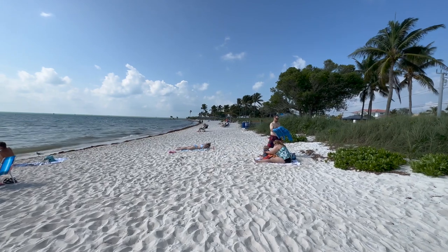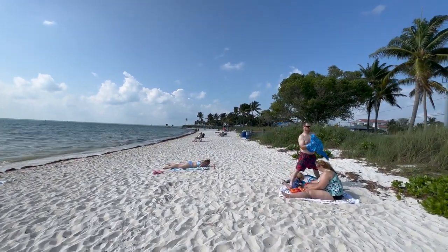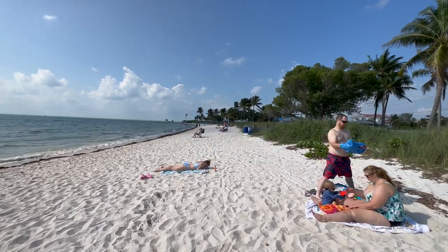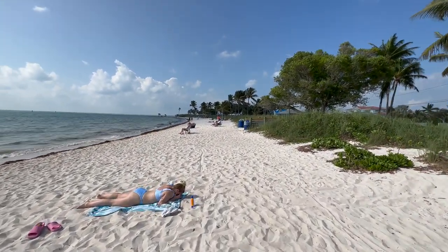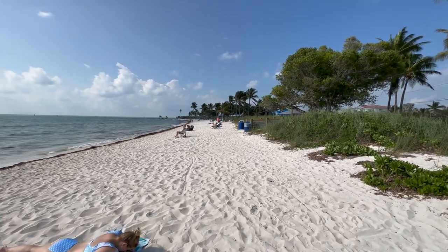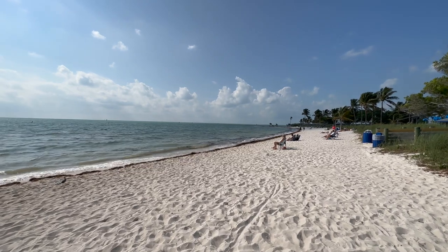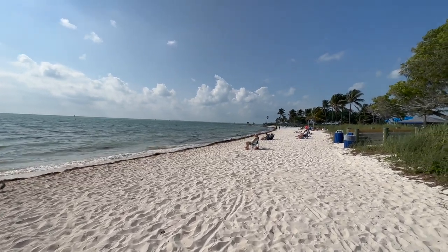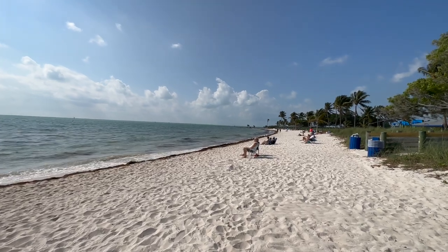Sombrero Beach in Marathon is one of my favorite beaches in all of the Keys. The city of Marathon spent several million dollars renovating Sombrero Beach a few years back after Hurricane Irma. Hurricane Irma unfortunately did a lot of damage to the Marathon area, but the city really stepped up — Marathon in general looks great these days, and Sombrero Beach does too.